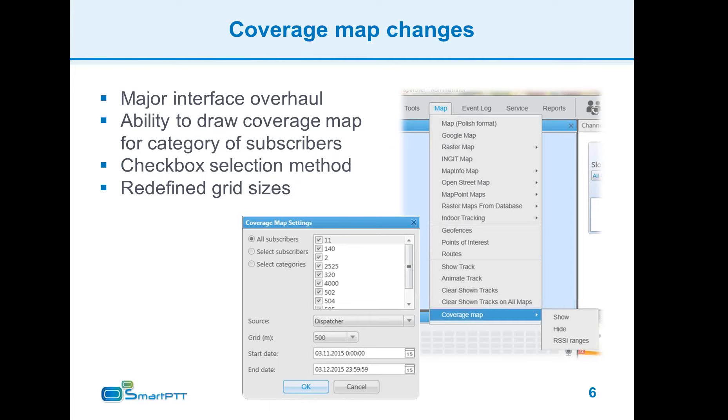You will be able to draw a coverage map for those categories without having to select all subscribers manually. In case you need to select subscribers manually, the selection mechanism is now based on checkboxes, which means you are no longer required to hold the control key during the selection process and no longer risk losing the selection with one wrong click. Grid sizes for coverage maps were redefined and now there are 12 different grid sizes starting from 10 meters up to 30 kilometers.